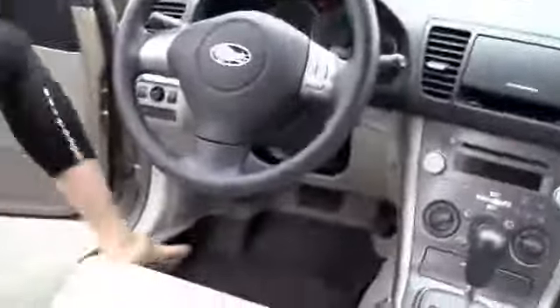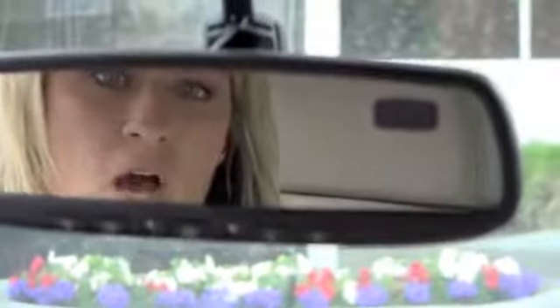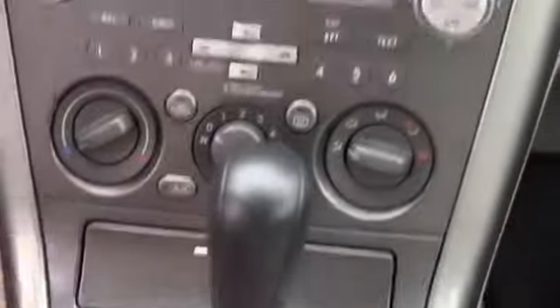In the interior, starting up here: you have three HomeLink buttons, a compass, and an auto-dimming mirror. There's a storage compartment up here. It has really nice brushed nickel trim, and more compartments. It also has heated seats.